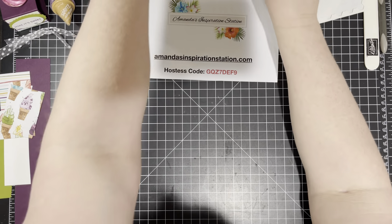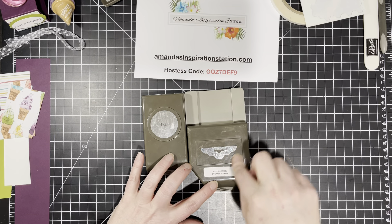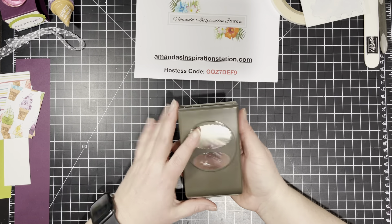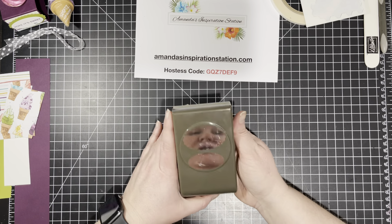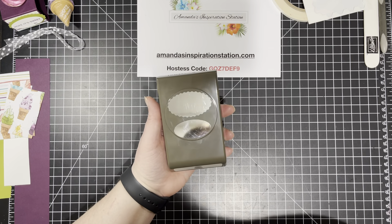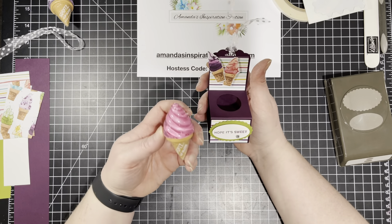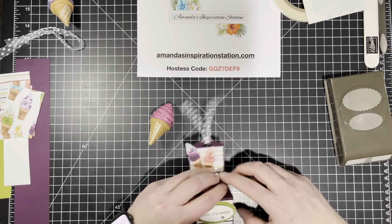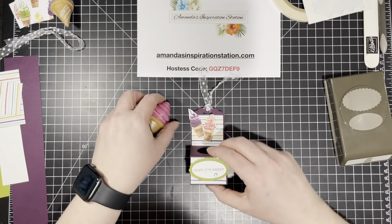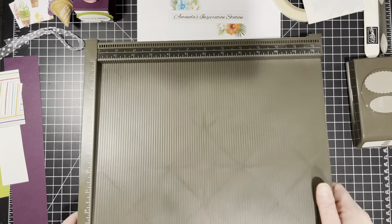We are definitely going to need some punches today. We're going to need our one and one-fourth inch circle punch. We're going to use the tag topper again that we used yesterday. We are also going to use the new double oval punch — sometimes I get talking and things come out of my mouth! We're going to be using that because it's going to be the little front right there. These ice cream cones look different than the ice cream cone punch, but they look like the same ice cream cones on the Designer Series Paper. We're going to fussy cut them out, and we have our white polka dot tool and the simple score tool.